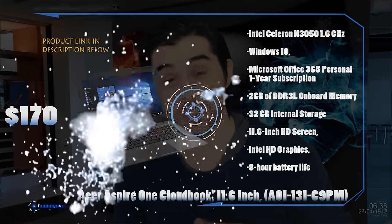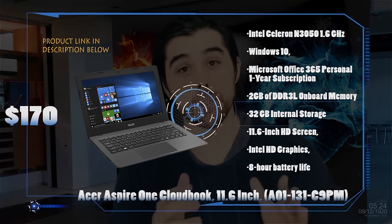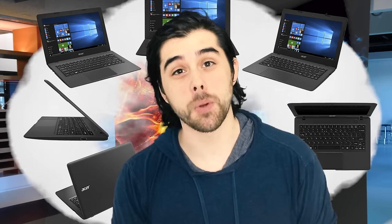Up next we have the Acer Aspire One CloudBook for just $170. The big selling point is that it comes equipped with Windows 10 Home and a 1-year free subscription to Microsoft Office 365. The specifications are similar to the previous laptop, with an 11.6 inch 1366x768 display, the Intel Celeron 1.6GHz processor, 2GB of DDR3L RAM, and 32GB of eMMC storage. It's super portable and lightweight, weighing in at only 2.5 pounds and being only 0.7 inches in height.